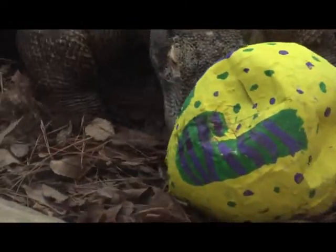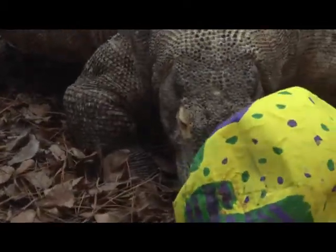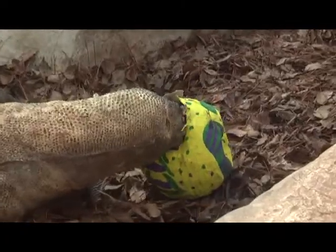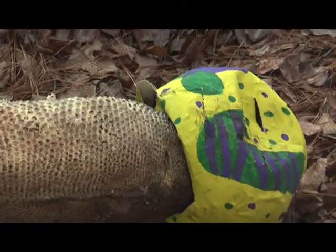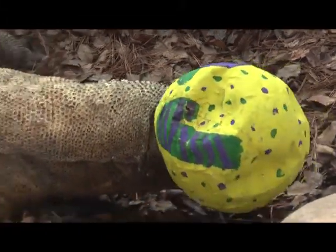We actually do enrichment throughout the year. This was an extra special fun thing that we did, and I know from the observations we made on the animals that participated that we would probably want to do this again. We can also use it as a learning experience, because we found out that there were certain types of enrichment items that went over better than others.